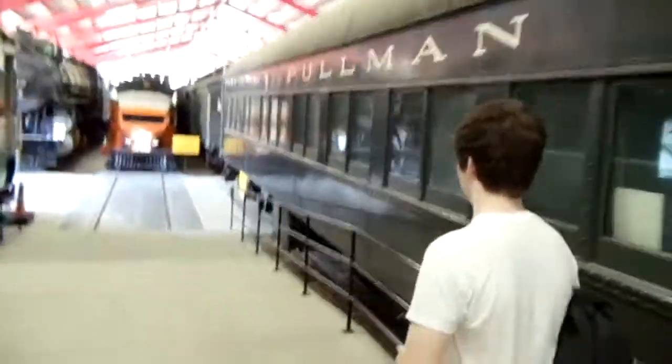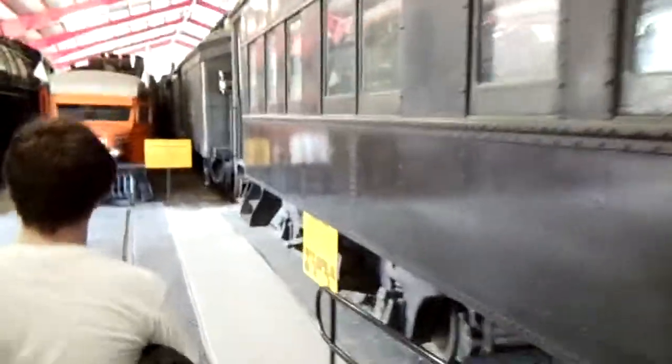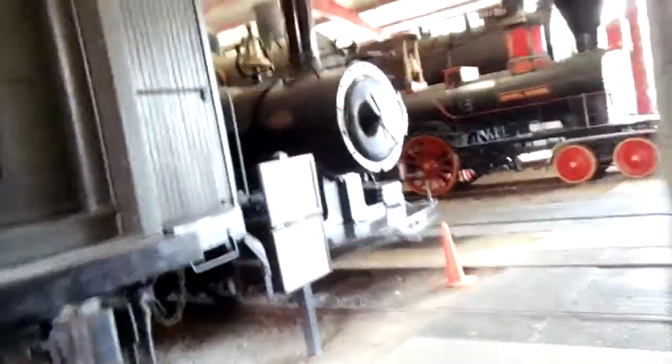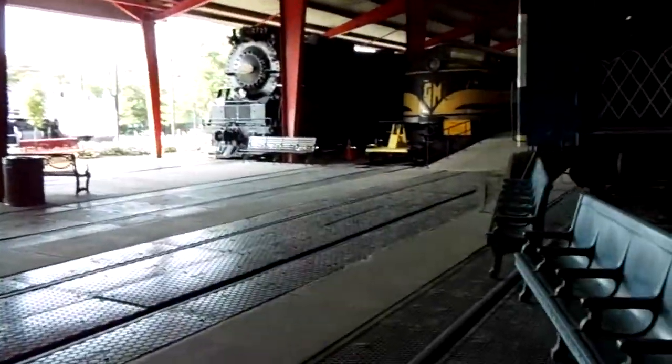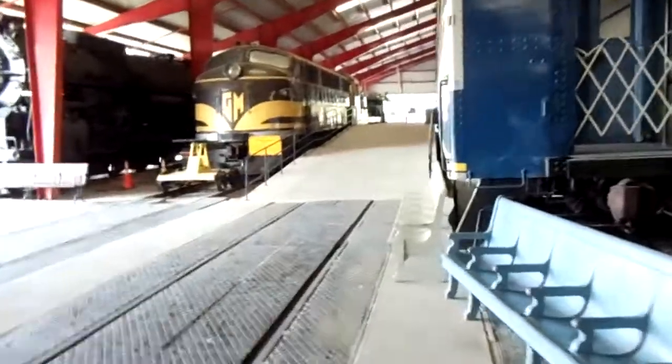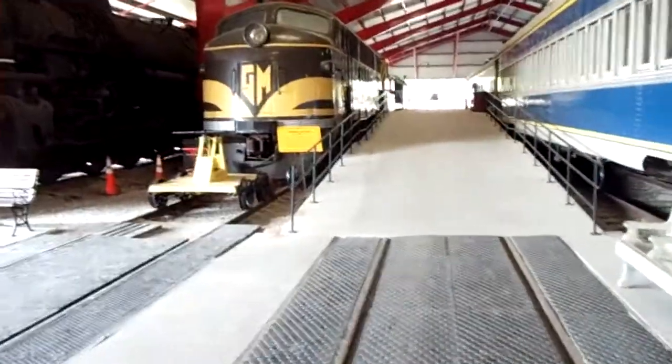As Jordan pointed out, we have one more GM streamliner train over here that you'll probably like to take a look at. We're going to have to be out of here — we keep getting reminded because it's about time. I don't want to be one of those guys that keeps people here, but this is worth looking at. We'll come back another day and check things out thoroughly, because I could spend a whole day here for certain.